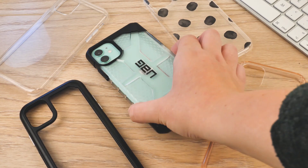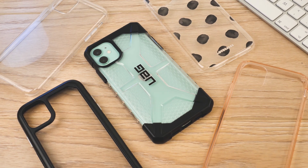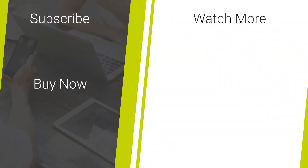So that's it for our top five clear cases for the iPhone 11. If you like this video and are looking for more mobile accessory news and reviews then don't forget to like and subscribe to our channel. Thanks for watching.